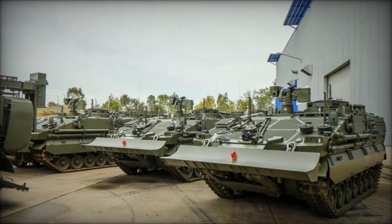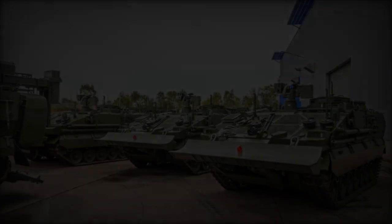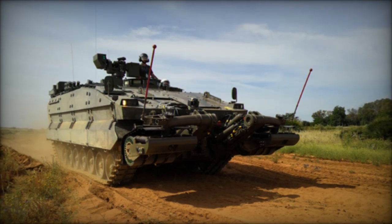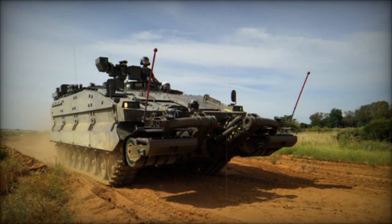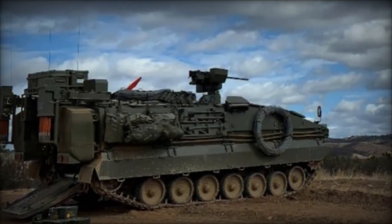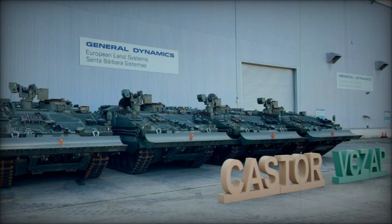Sharing its powertrain with the Pizarro Phase II, the Castor features an MTU 8V 199TE20 engine generating 720 horsepower and a Sapa SG850 binary logic transmission. This shared technical foundation streamlines maintenance and interoperability with other vehicles in the Pizarro program, while also setting the stage for the future evolution of the Pizarro Phase III.